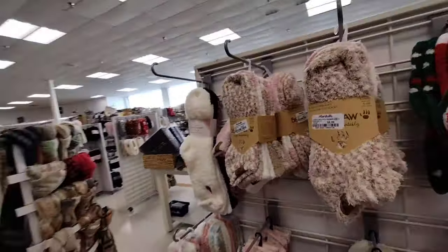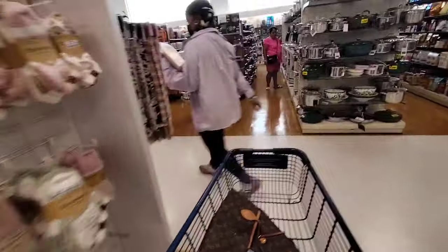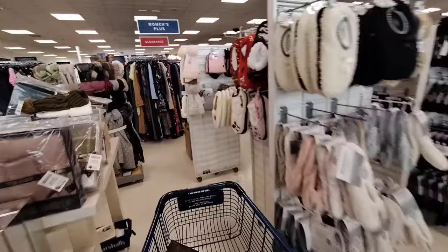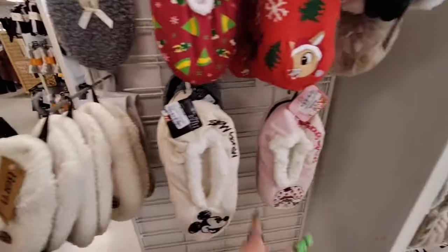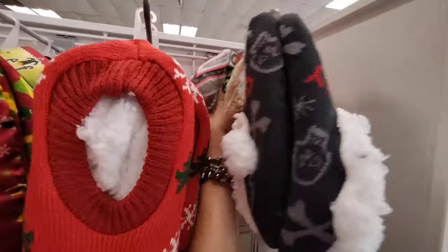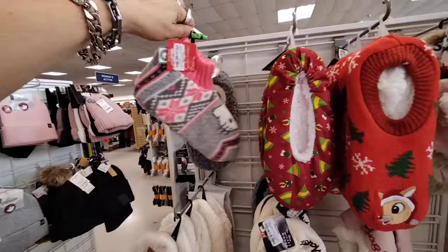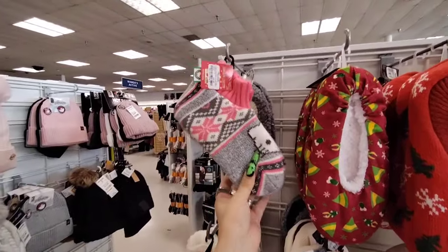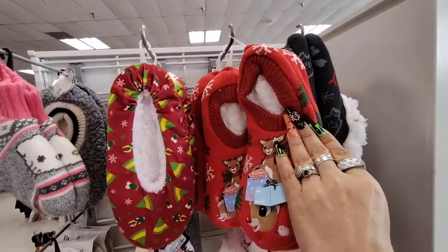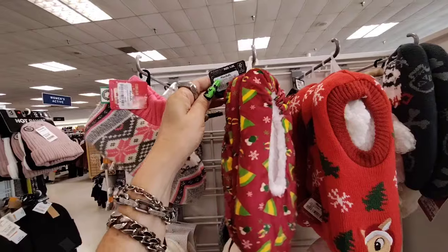Alright, we gotta go because I am so late on posting for you guys. Strawberry Shortcake socks — $7.99. Ooh, are there Hello Kitty ones? Yep! I can sniff out Hello Kitty anywhere — $9.99. We also have Mickey at $7.99, and then like Rudolph at $6.99. These Elf ones — they'll be at Dollar Tree — $6.99.